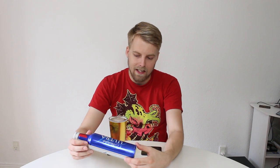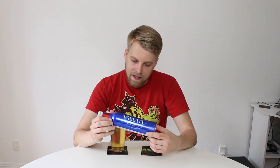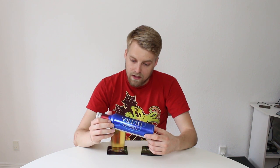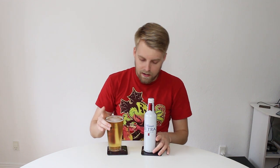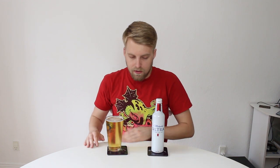Light lager, 4.2%. It says this is not made with rice or anything, which is good. On the Michelob site it says it's pure choice two-row and German hops, and stuff like that — so that's pretty cool. A little bit of caramel malt it says, but I don't think so. Anyway, we'll see how it is — Michelob Ultra.